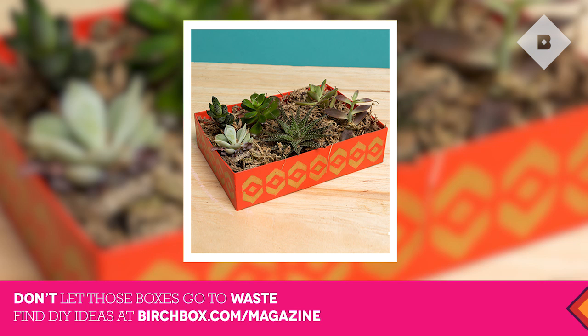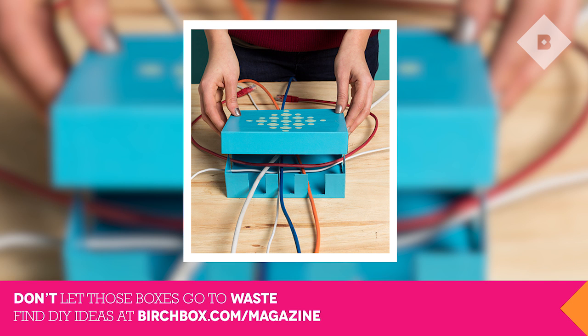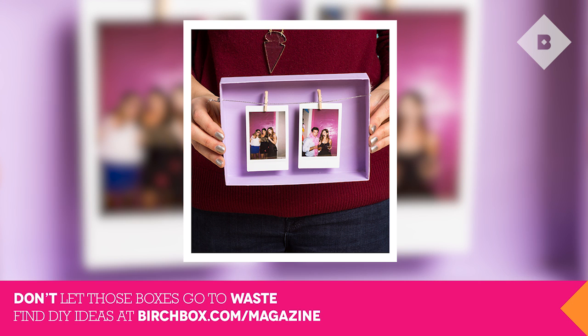We love seeing you revive your Birchboxes month after month. This month we're featuring some of our absolute favorite upcycled Birchboxes in a DIY tutorial on our magazine. Check them out and you can get some inspiration for how to reuse your Birchboxes.